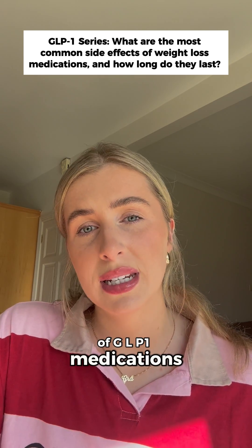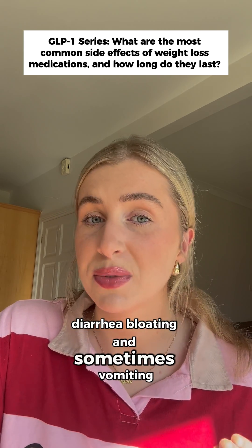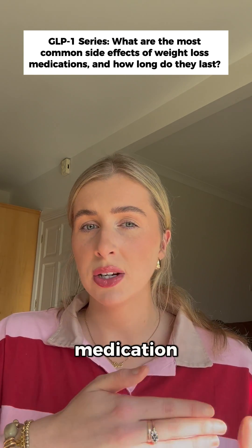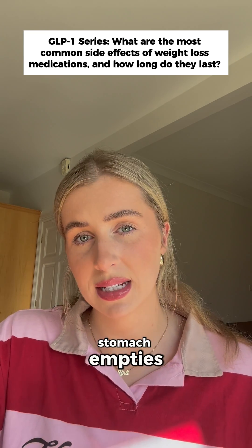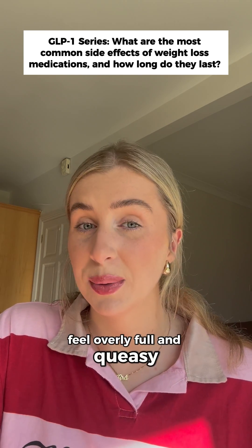The most common side effects of GLP-1 medications are nausea, constipation, diarrhea, bloating, and sometimes vomiting. These happen because GLP-1 medications slow down how fast your stomach empties, which does help reduce appetite but can also make you feel overly full and queasy.